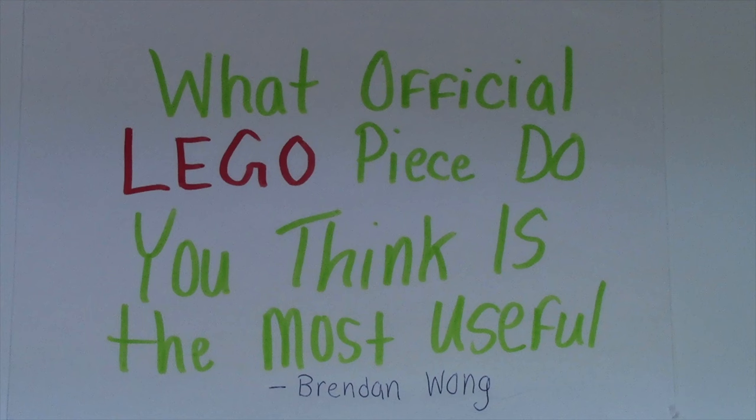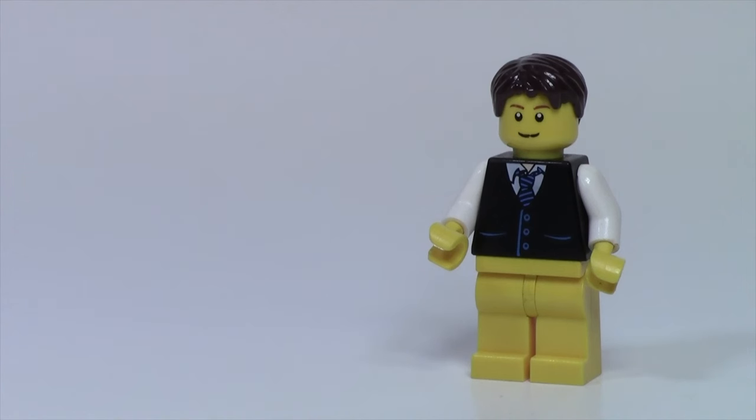This is a really good question and I'm really looking forward to hearing all of your thoughts down below. Thanks everybody so much for watching and don't forget to answer in the comments below what official LEGO piece you think is the most useful, popular, and unique.